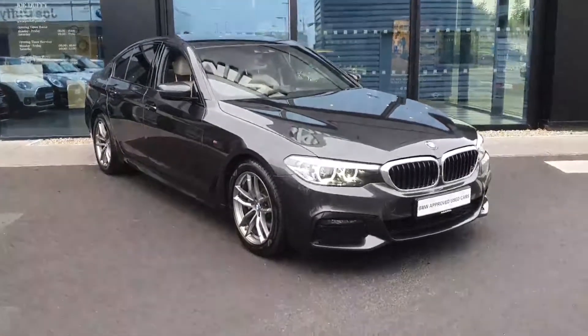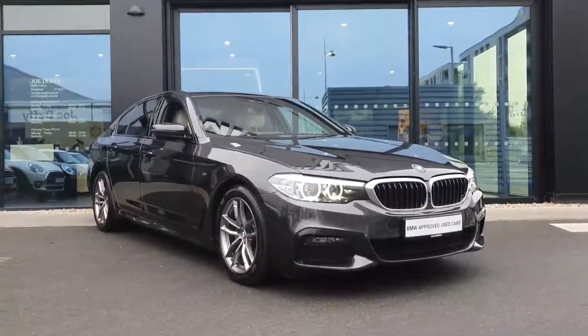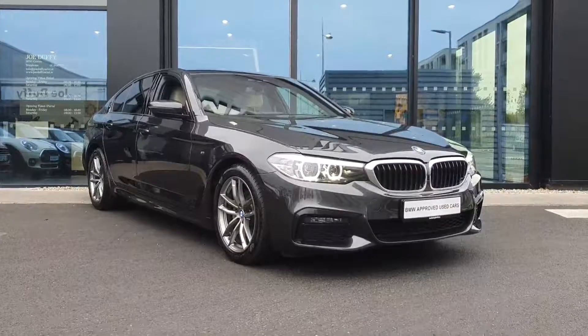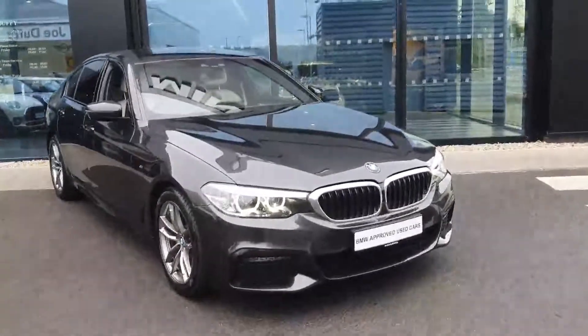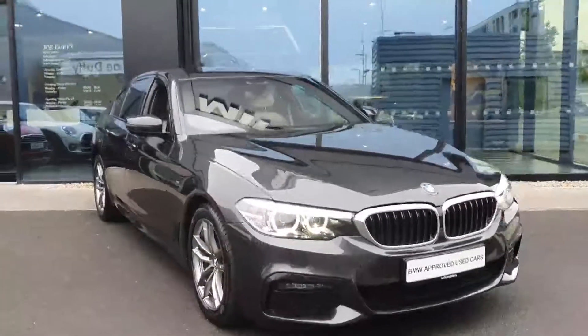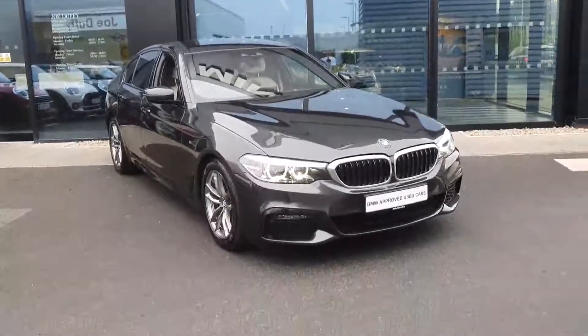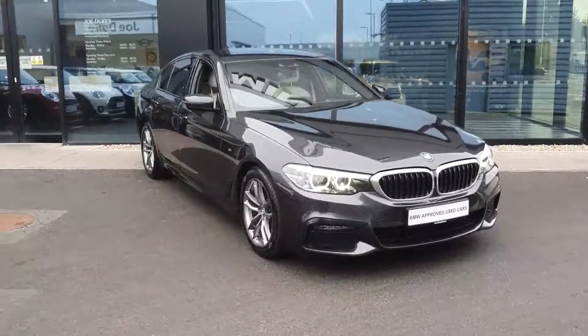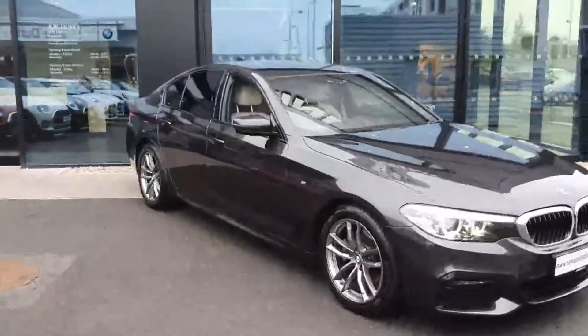You get the upgraded deeper M Sport front bumper as well as the upgraded 18-inch M Sport alloy wheels. Up front on the car you get full LED headlights with daytime running lights as well as LED fog lights built into the lower bumper, helping you see a lot better at night and giving the car that upmarket and modern look to the front end. You also get front parking sensors making it that bit more maneuverable.